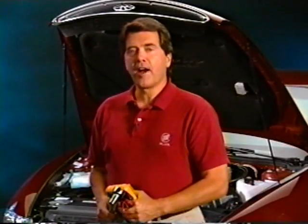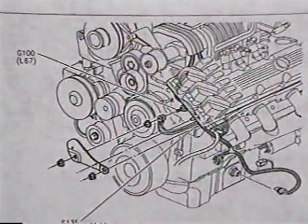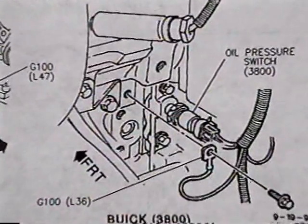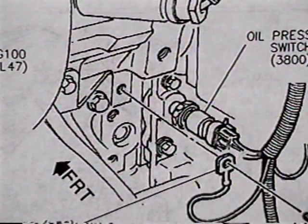If a 95 Riviera has both the ABS and the TCS indicators illuminated and DTC 75 and 77 set, check ground G100 with a torque wrench set to 27 newton meters or 20 pound-feet. Always do a voltage drop test when checking grounds. On the VIN-1 supercharged 3800, G100 is at the coil pack. On the VIN-K 3800 Series 2 engine, G100 is near the oil pressure switch.